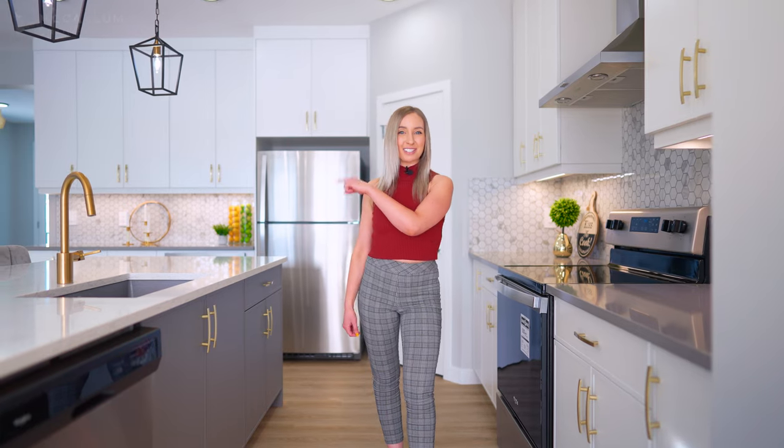If you want to keep watching Calgary Property Tours, click this playlist here. And if you never want to miss a video again, just subscribe.